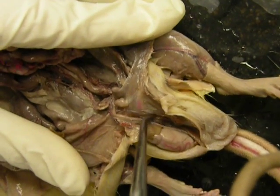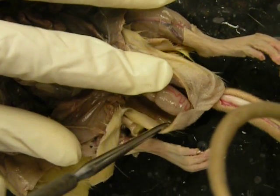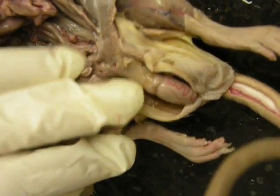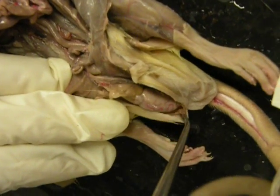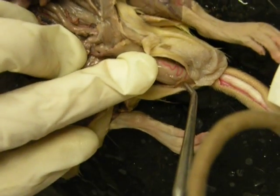You want to see the tunica vaginalis — if you go back to the scrotum, the shiny surface right there is the tunica vaginalis. Now if I go on the other side of it, there's muscle, and that is the cremaster muscle right there.